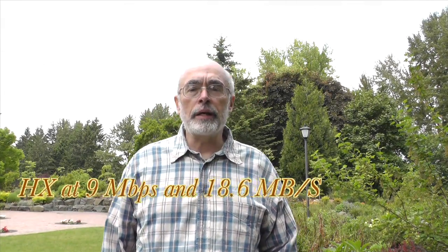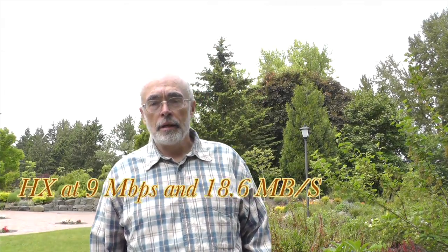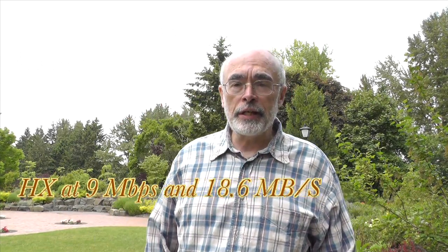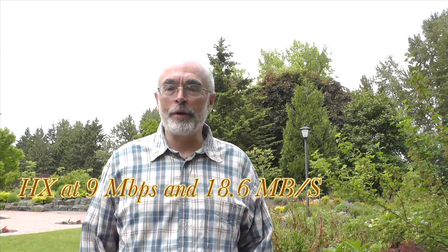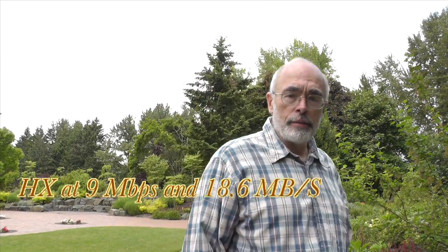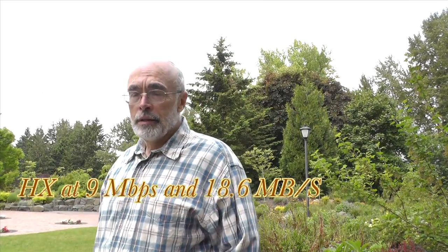Now I'm recording in HX mode, which is 9 megabits per second. Trying to get it to do about 20 seconds again. I should have brought a book so I could read it. Love this camera. I'll move around a little bit to see. I want to see the size of the files and the quality. Again, this is HX, which is 9 megabits per second.